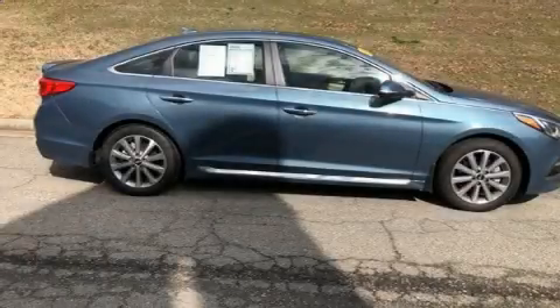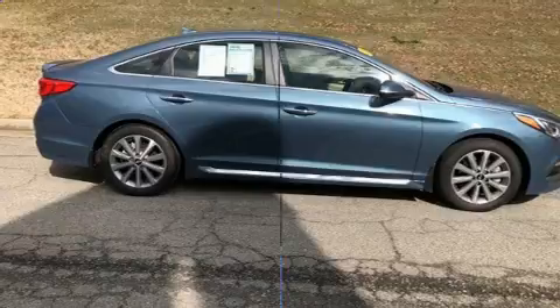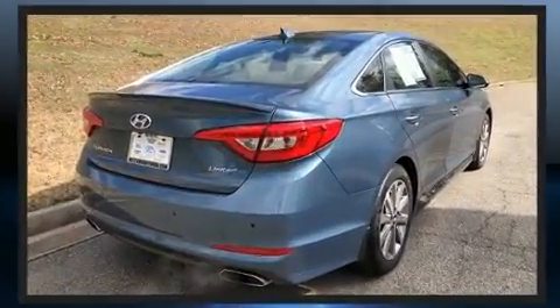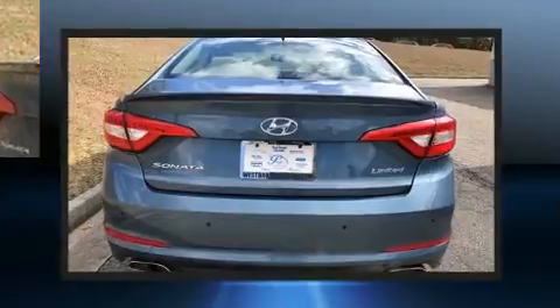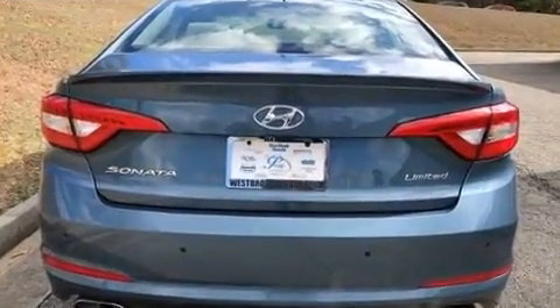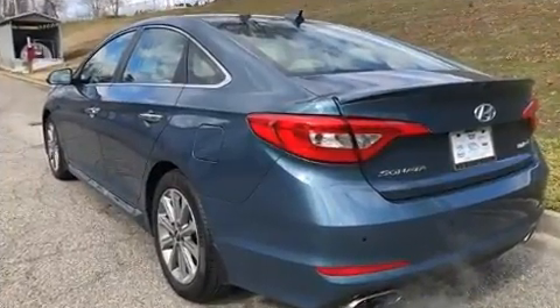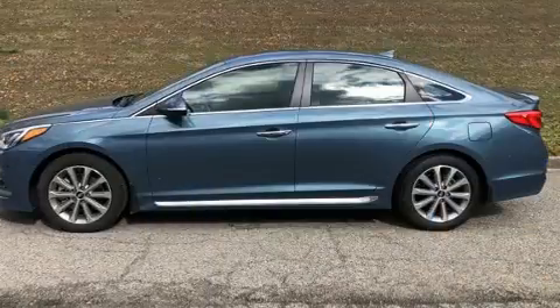You can expect a lot from the 2017 Hyundai Sonata. This four-door, five-passenger sedan still has less than 15,000 miles. It features a front-wheel drive platform, an automatic transmission, and a 2.4-liter four-cylinder engine.